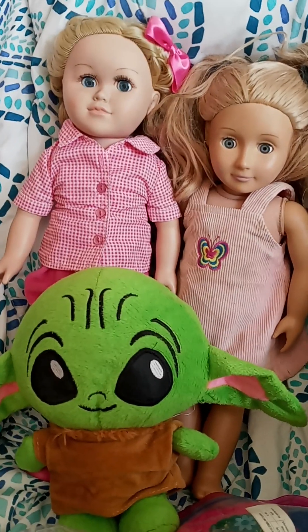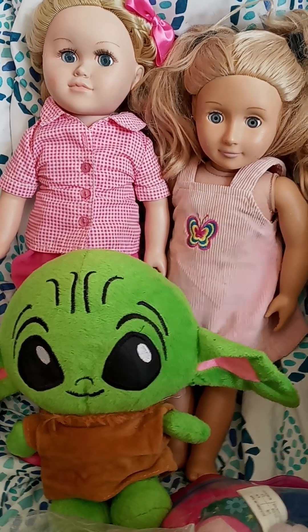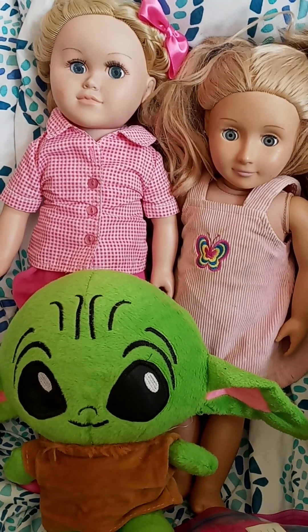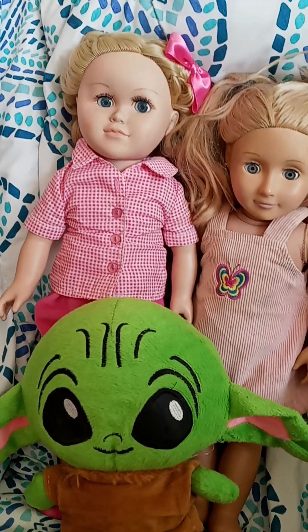Hi guys, it's Michelle and yard sale season is underway today in my town. I went to a couple community yard sales and a couple other ones, and this is what I found from my dollies.